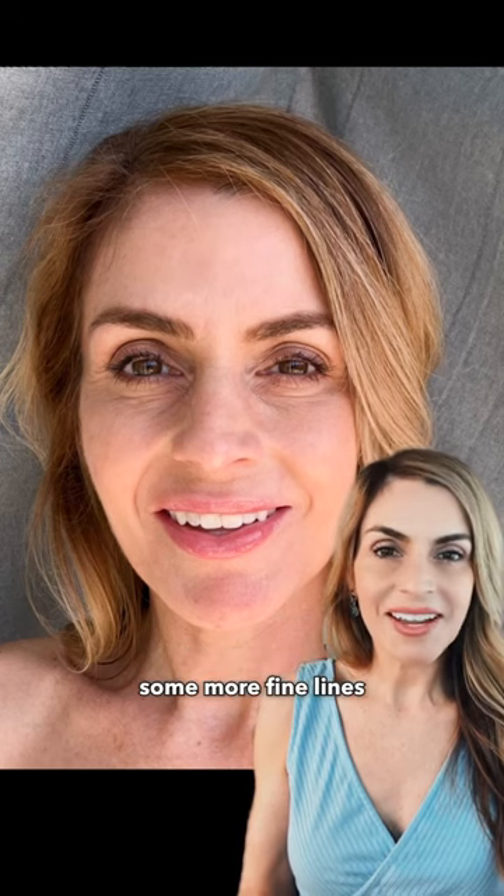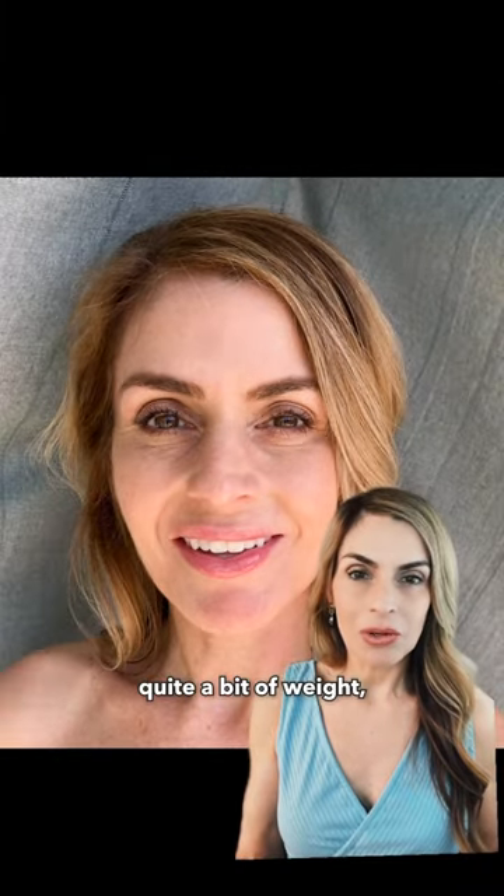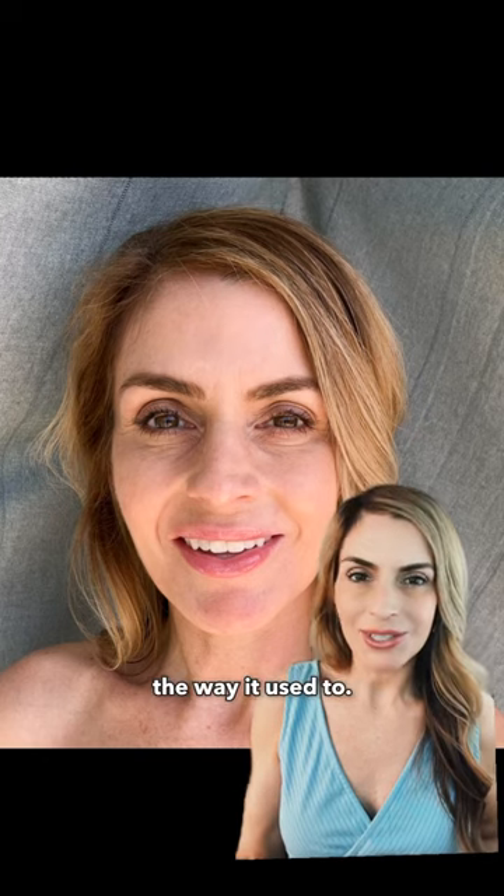I would have expected some more fine lines and wrinkles at this point but I don't really see any. I've also lost quite a bit of weight and at my age your skin doesn't really bounce back the way it used to.